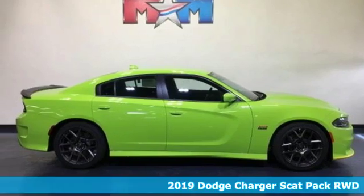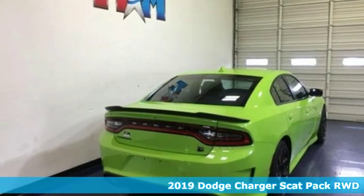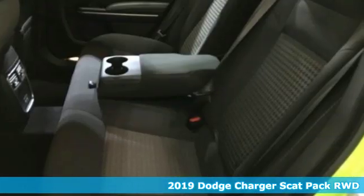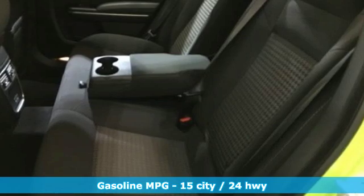It's a new 2019 Dodge Charger. Can a vehicle be daring yet sensible? Yes, it's a Dodge. A great vehicle is comprised of great features like these.